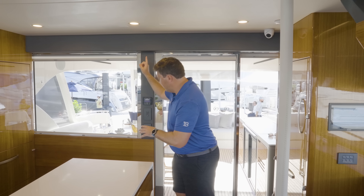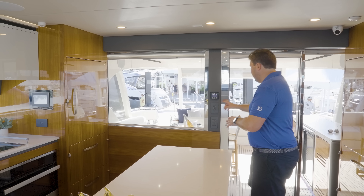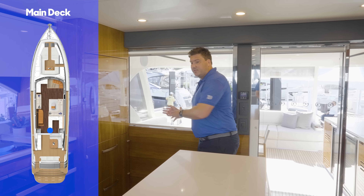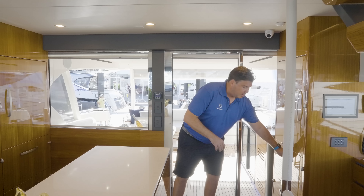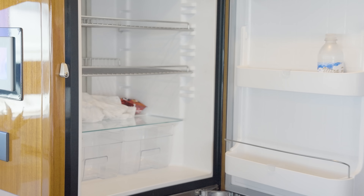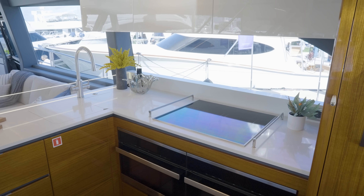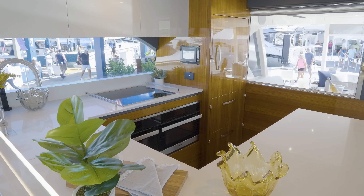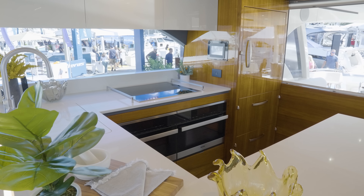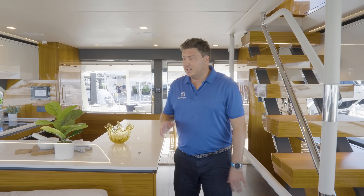Into the saloon, and a key feature is that you can drop this window down so you have a really good connection between the galley and the cockpit area out there. This is a real liveaboard galley — the cooling space alone is fantastic. You've got big chest fridges on both sides, twin Miele ovens, induction cooking, an InSinkErator so you don't have to worry about food scraps, and a dishwasher. It's effectively a domestic kitchen, really nicely specced. The finish is beautiful — this gloss teak is stunning and feels very solid.